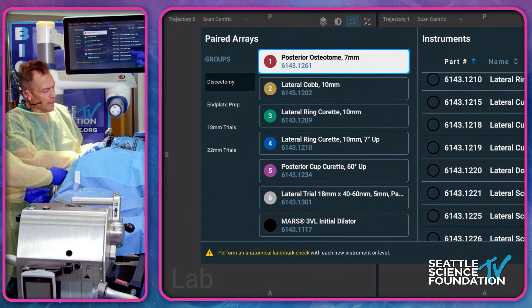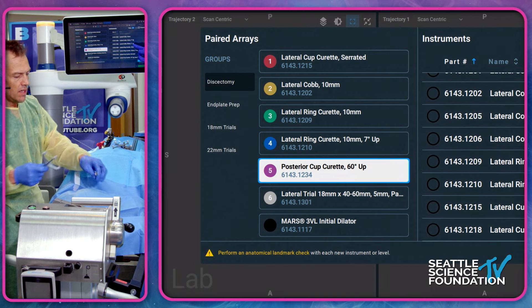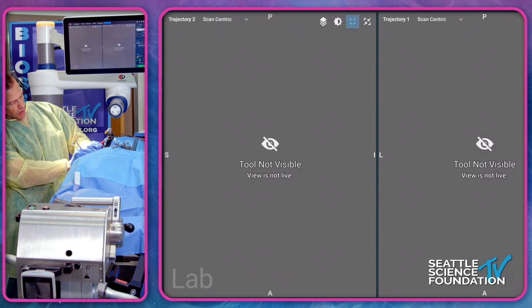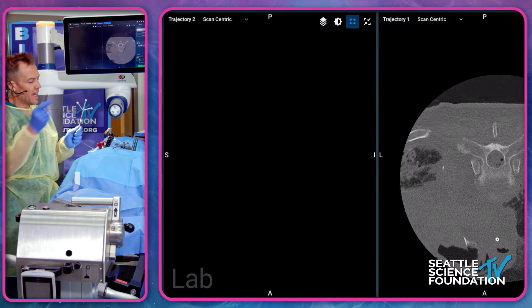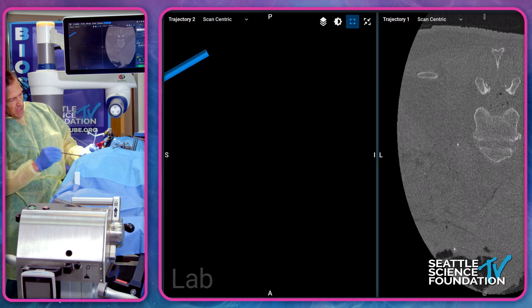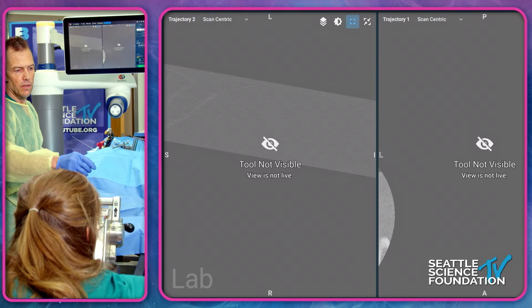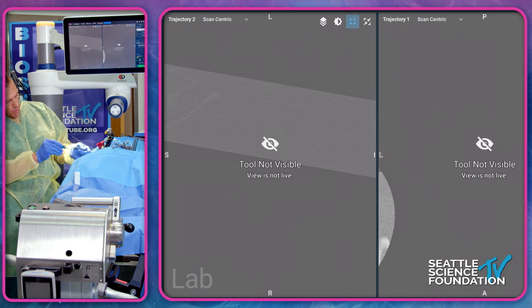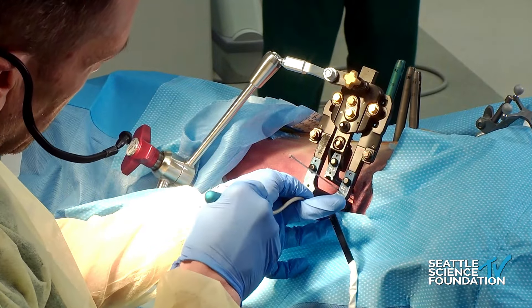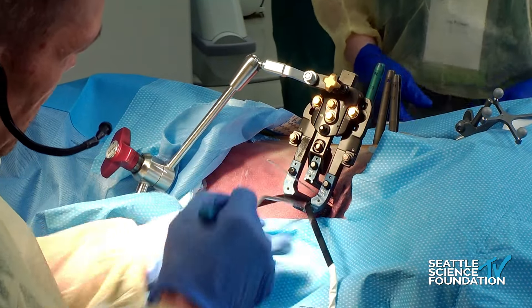If the K-wire is not exactly where I expect it, I loosen the retractor and adjust. I use an endoscopic Kittner to sweep soft tissues out of the way, then a ball-tip neural probe to verify no neurologic structures are within the field. Once verified, I use a 15 blade under direct visualization with all soft tissues cleared, make my annulotomy, and begin my lateral work — all under direct visualization, just like a normal case. I've used navigation to confirm I'm at the correct location.